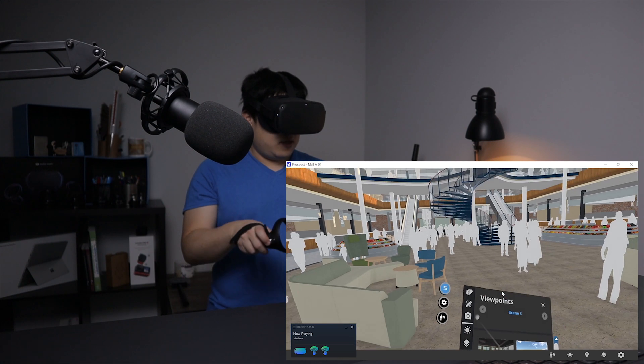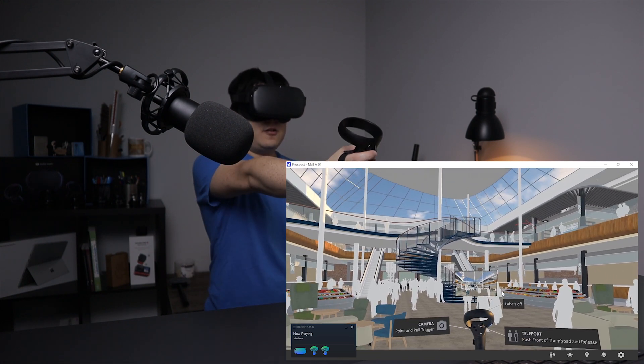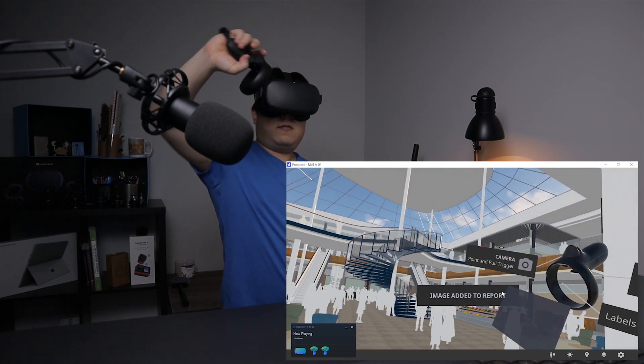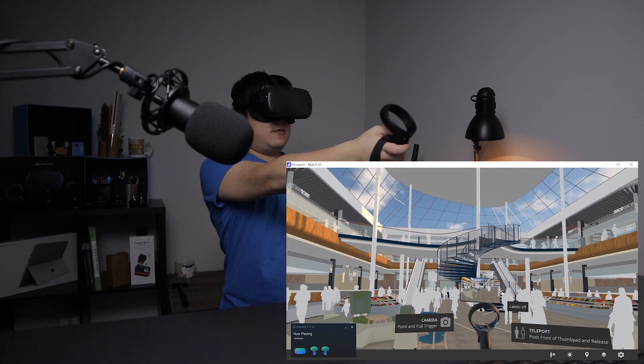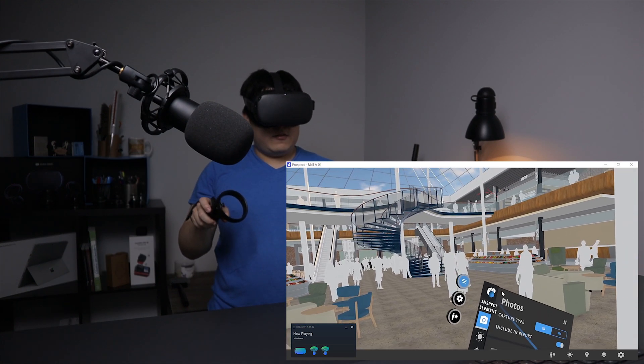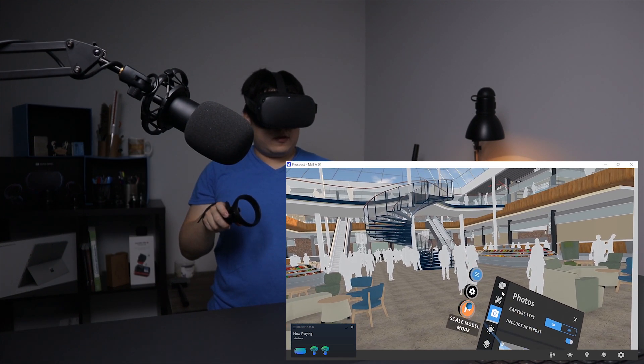I can move to this scene here and take a picture. I don't think you can do a selfie, but you can definitely take a picture this way. And then I can go back out to the model mode.